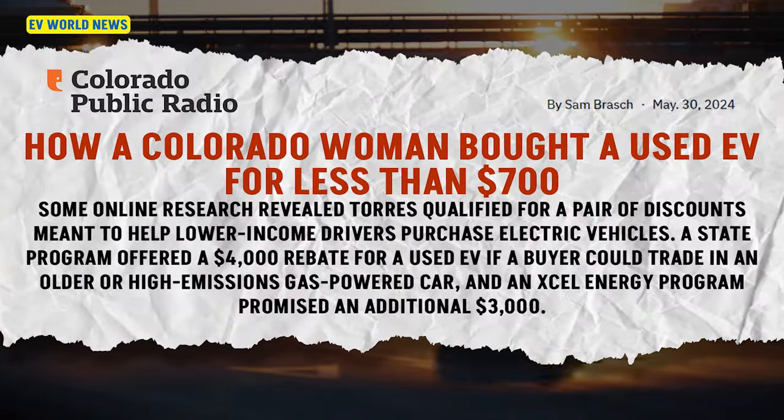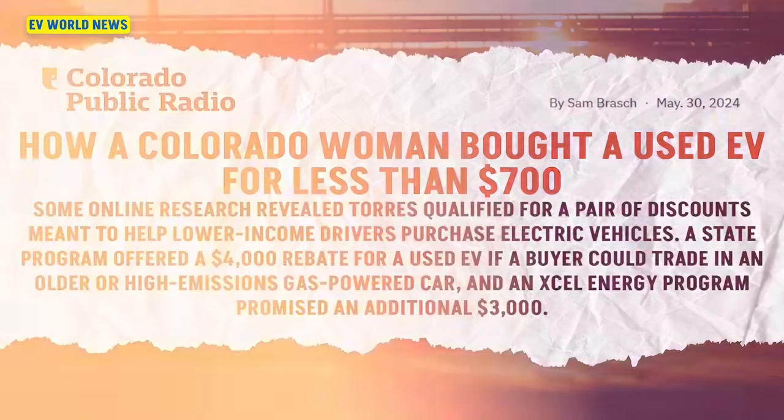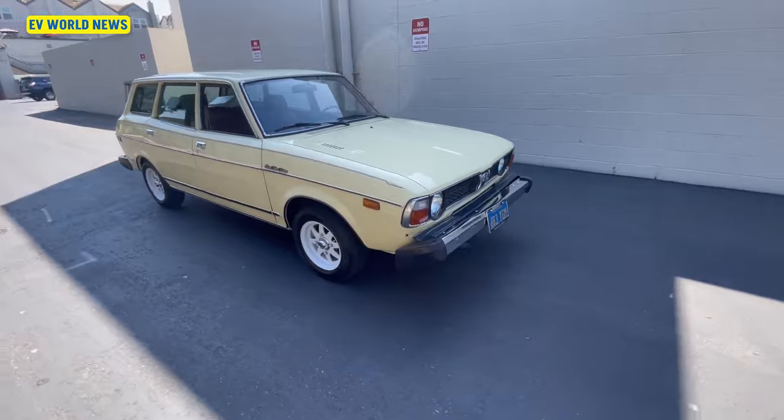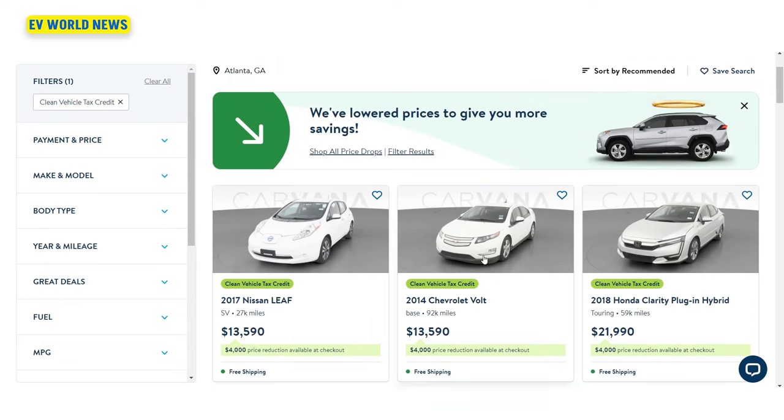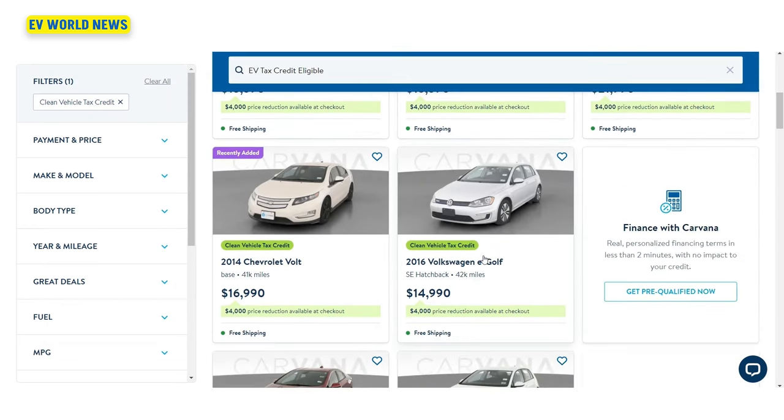How a Colorado woman bought a used EV for less than $700. She'd been driving a 1987 Subaru wagon until late last year when she noticed the return of a chronic oil leak. Well, she doesn't worry about the oil leak anymore. She got something from the state for low-income drivers who agreed to scrap an older or high-emissions car, and her utility offered another rebate. Those discounts combined to $7,000. Most of these cars that are eligible for the rebate, nobody's ever even heard of them. Looking on the Carvana website, it shows all of the vehicles that are eligible across the country. There's even a Mercedes.